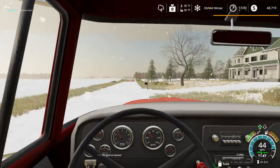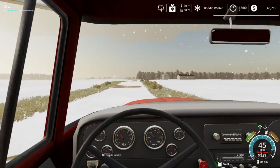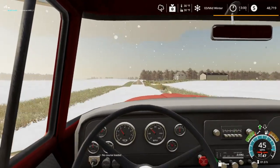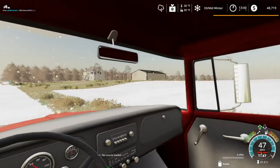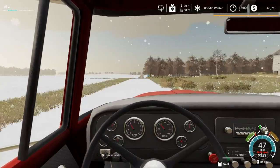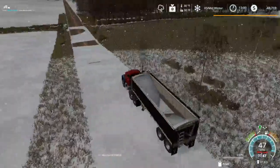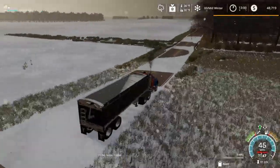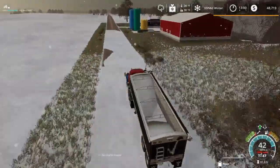I am running with periodic plowing on, as well as lime and weeds. Crop destruction isn't on, just because if we use Courseplay on anything it's going to be an issue — Courseplay doesn't play well with crop destruction at times, I've found. So I just decided against running that.